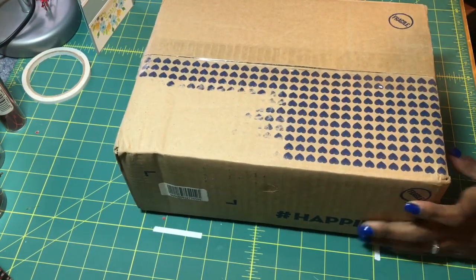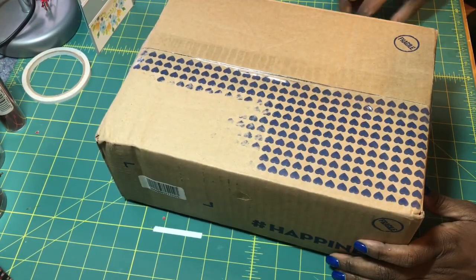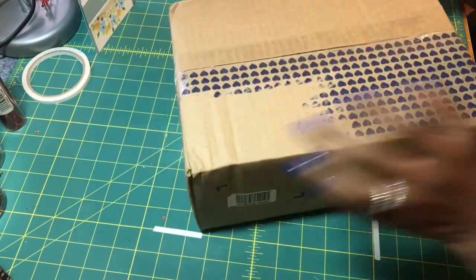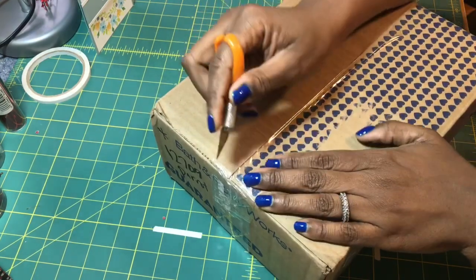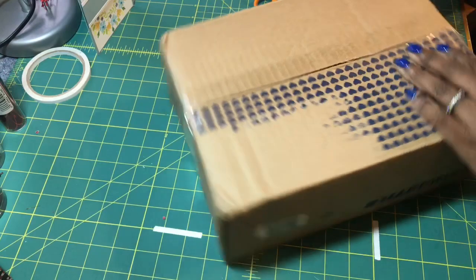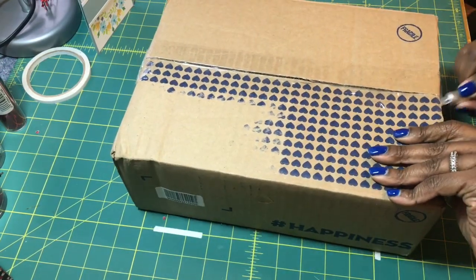I know that Angie likes to shop at one of my favorite stores, Bath & Body Works. I am a Moonlight Path kind of girl, and that's one of my favorite scents from them. So let's open this up.